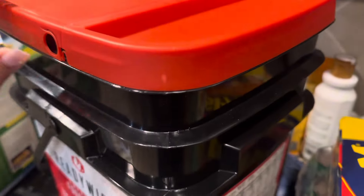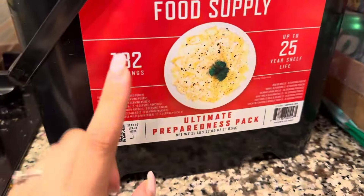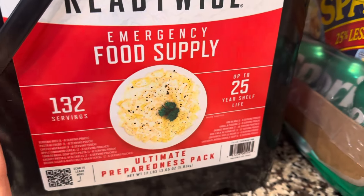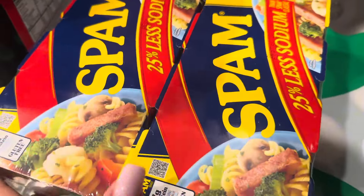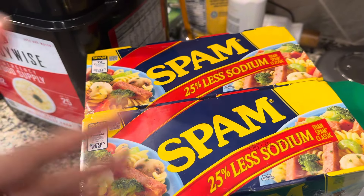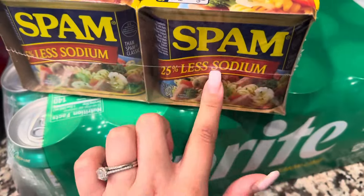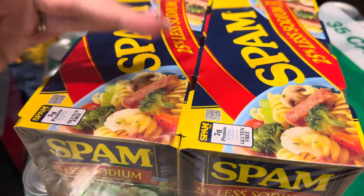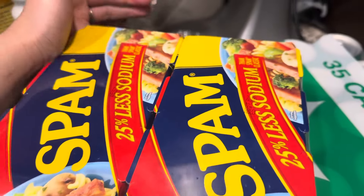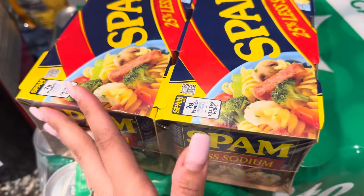I think this freeze-dried bucket was about $60, and it comes with all sorts of different little meals. Next, we got some spam — a big multi-pack, I think it was $22. It comes with a lot of cans, and we always like to be prepared. We eat spam a lot here — we make it for lunch, dinner, breakfast, all sorts of stuff.